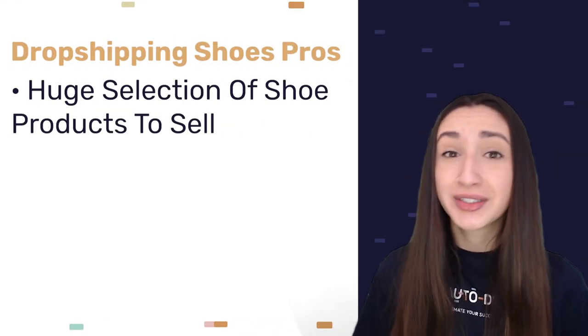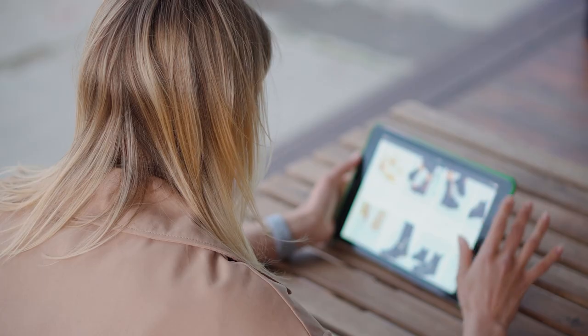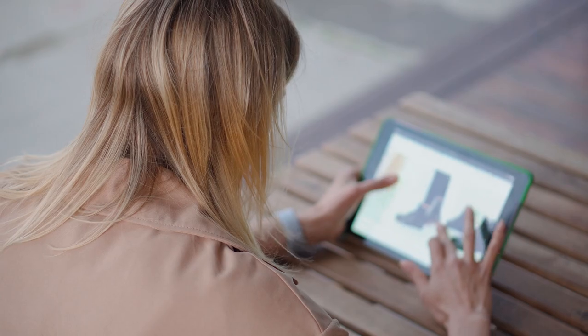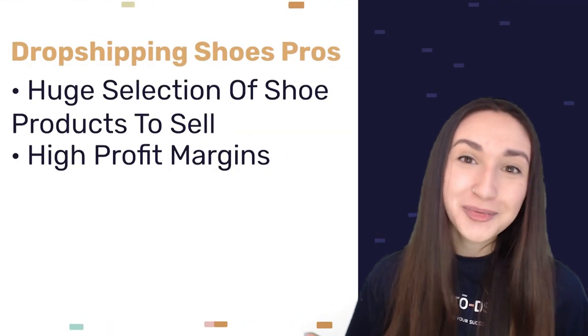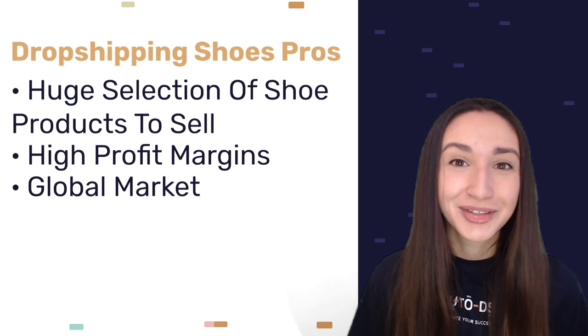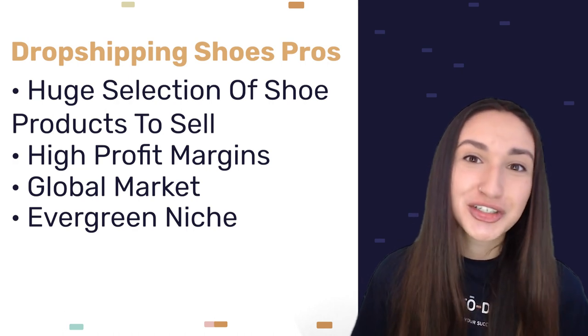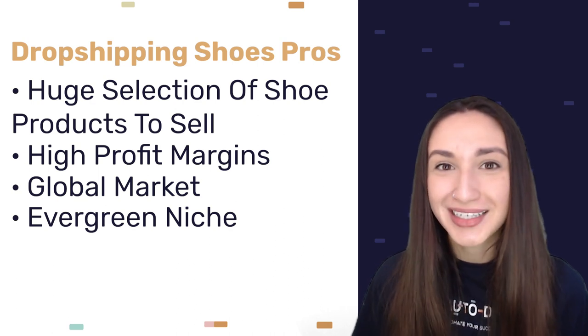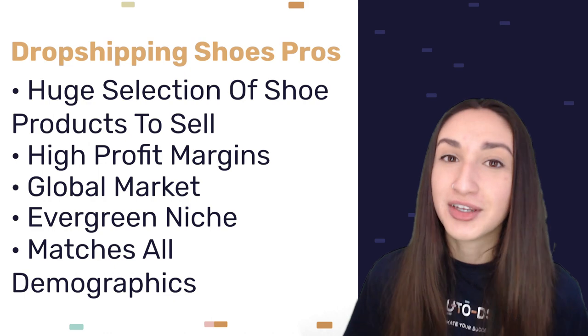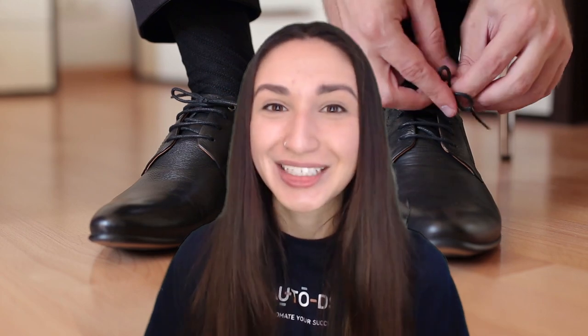Our second pro is that dropshipping shoes can help us achieve higher profit margins. Shoes are an essential commodity, thus highly valuable to our customers. When products have great value, we're able to set competitive prices, which can help us gain higher profit margins. The third pro is that you're able to enter a global market, catering to both local and international customers. The fourth pro is that shoes are an evergreen niche — it doesn't matter what the season is, buyers purchase shoes for various purposes. The last pro is that shoes match all demographics, serving users of different ages and genders, from babies to adults, men to women.